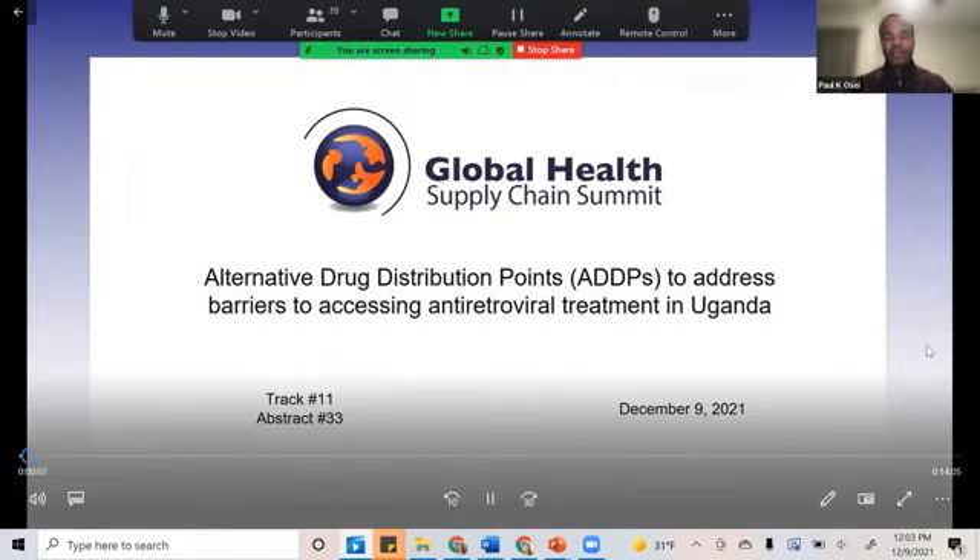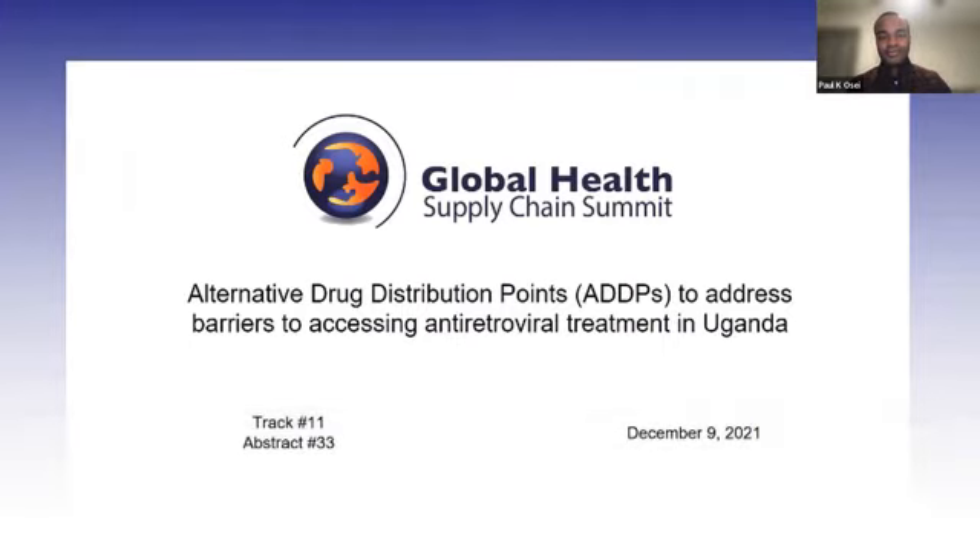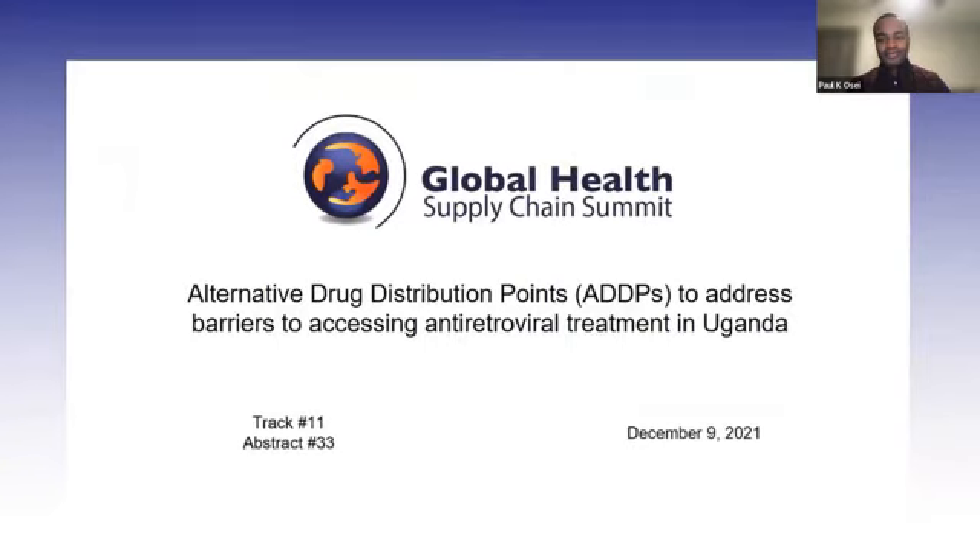Good morning, good afternoon, and good evening everywhere you are in the world. I'm Edward Kato from the Ministry of Health Uganda, and I'll be taking you through this presentation with my colleague Paul on alternative drug distribution points and addressing barriers to accessing antiretroviral treatment in Uganda.